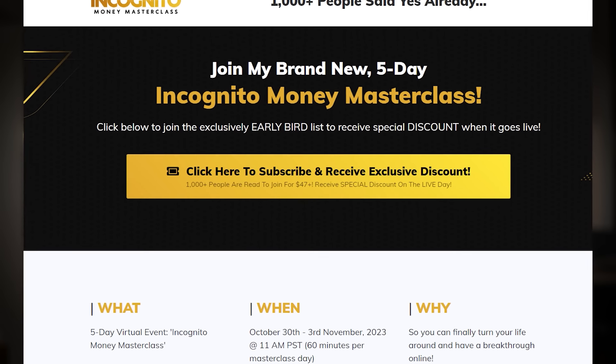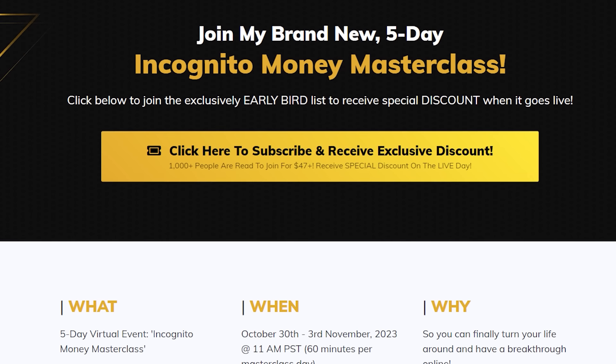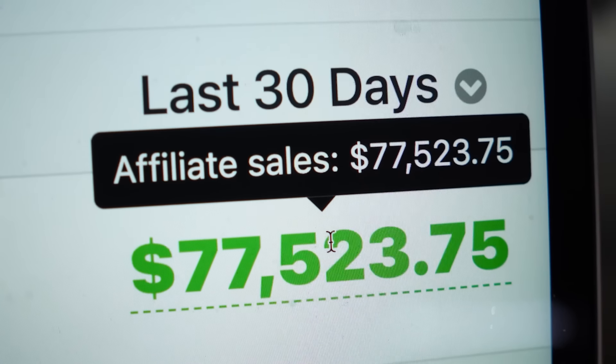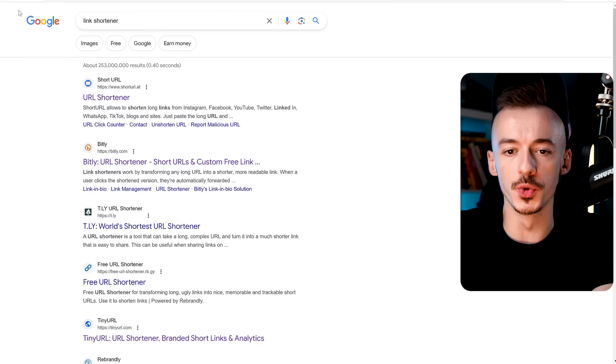Tickets for this masterclass are going to go live on Friday the 13th - you can join, get your ticket, and then on the 30th you can start the masterclass live with me. There are over 700 to 800 people ready to join at $47, so if you want to secure your ticket at a discounted price and not miss out on VIP spots - last time this masterclass got sold out - make sure to click on the link in the first comment, sign up for the early bird list, and I'll send you more details exactly when it goes live.